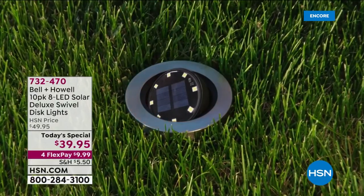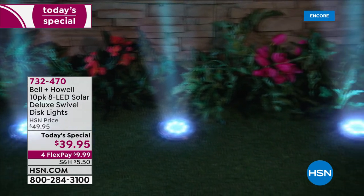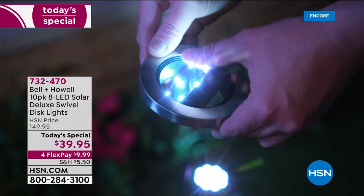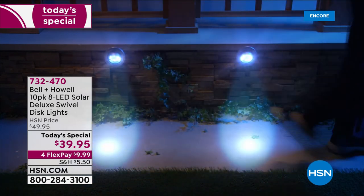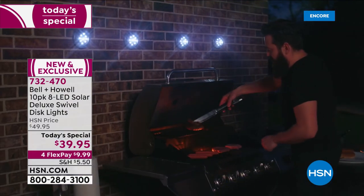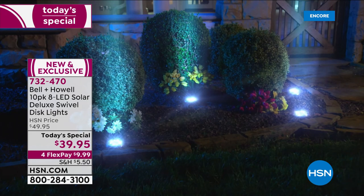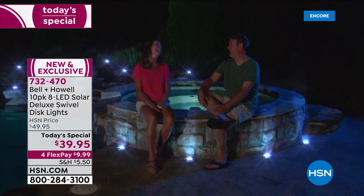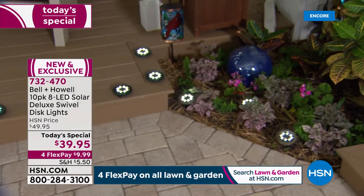We are celebrating the arrival of spring in a big way here at HSN — a full 48 hours. We're kicking off with one of the products you love the most from that trusted home improvement brand Bell and Howell, around since 1907. You're getting your favorite disc lights — do-it-yourself lighting with no wiring necessary, no electrician appointments required. These are the very best of solar lighting, constructed beautifully out of stainless steel with gorgeous color choices.